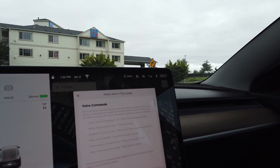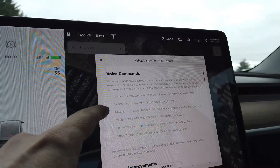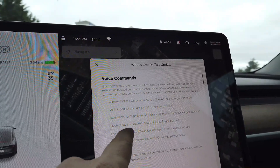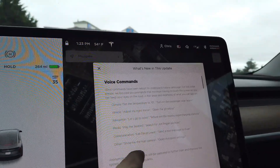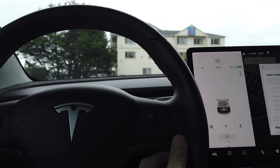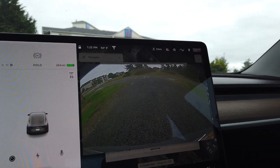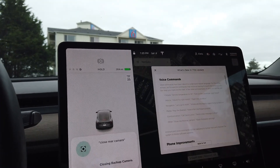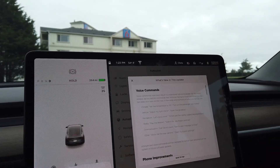Voice commands have been rebuilt to understand natural language. They did a whole bunch of updates — you can now set your climate, adjust your mirrors, set navigation by saying 'let's go to work' or 'where are nearby supercharging stations,' play the Beatles, search for Joe Rogan podcast, make calls, send text messages, show the rear camera, and open autopilot settings. Let's try some. 'Show me the rear camera.' Boom — there's the rear camera. 'Close rear camera.' Yeah, that works. 'Open autopilot settings.' And they opened up in the background. That's pretty cool and definitely a much needed improvement.